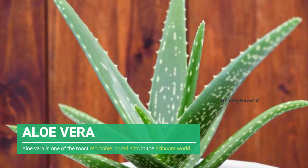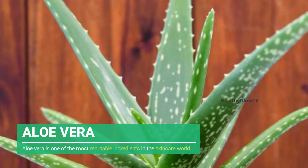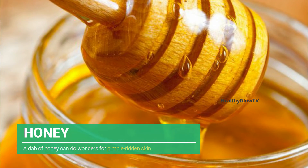Number two: Aloe Vera. Aloe vera is one of the most reputable ingredients in the skincare world — it soothes and promotes repair. A dab of fresh aloe vera gel can help settle a pimple when left overnight.